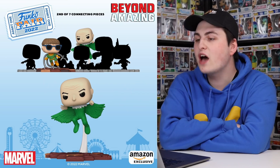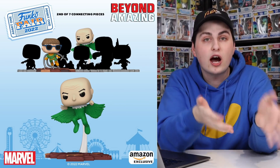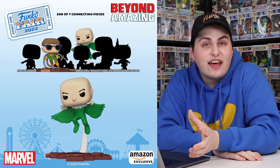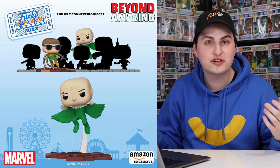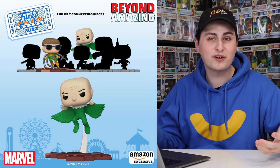After that we're getting into a lot of Marvel characters. This one is the Beyond Amazing set — they announced Dr. Octopus a while ago, but today they're announcing Vulture. This is actually the second of seven connecting pieces, and I really am excited to see what this is going to look like when they're all finished, especially because it looks like it is the Sinister Six all around Spider-Man. It's going to look pretty sick.